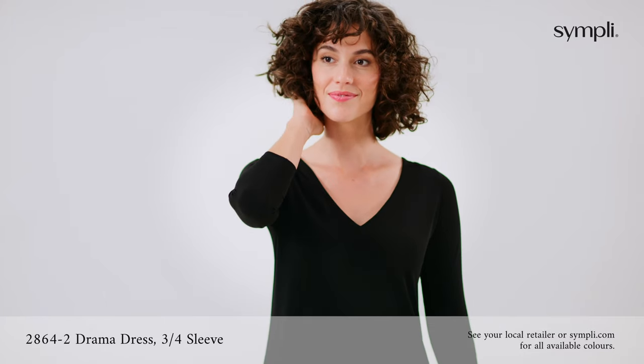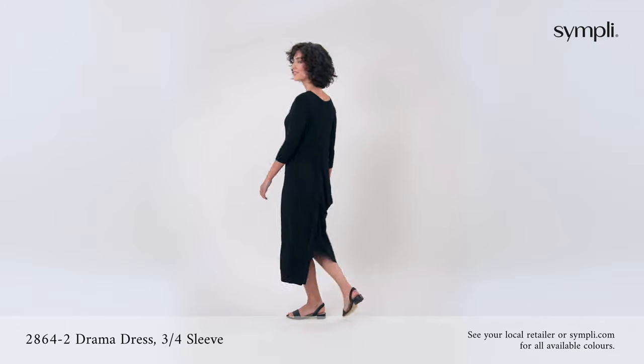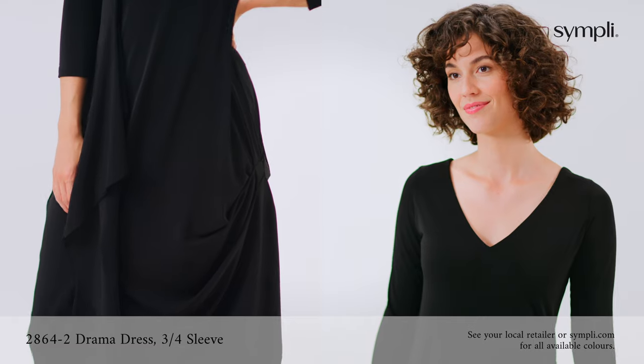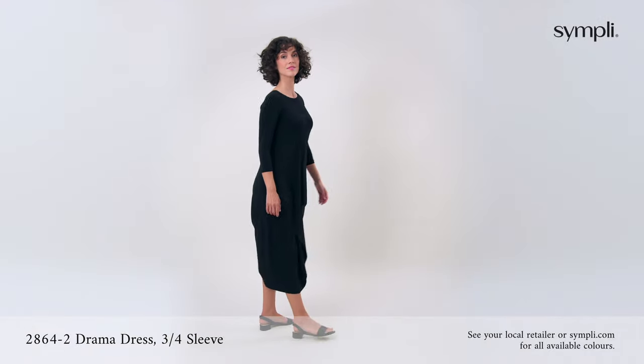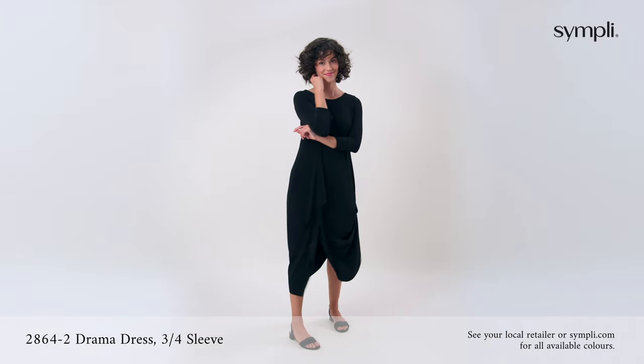The drama dress is back for another season due to its popularity. This reversible dress can be worn as a boat neck or a V neck and has side pleats and a flattering drape for those dressy occasions.